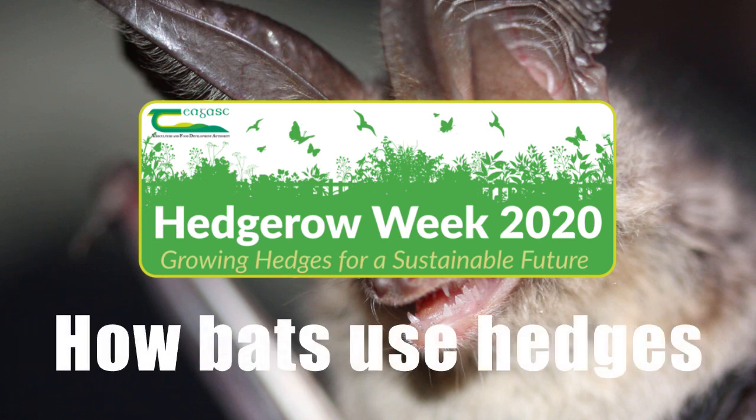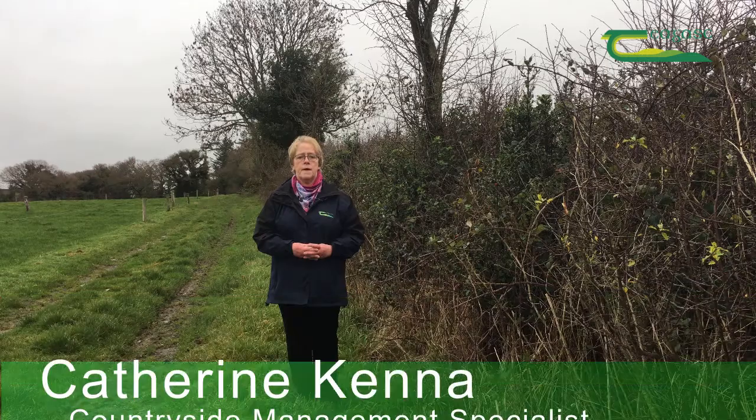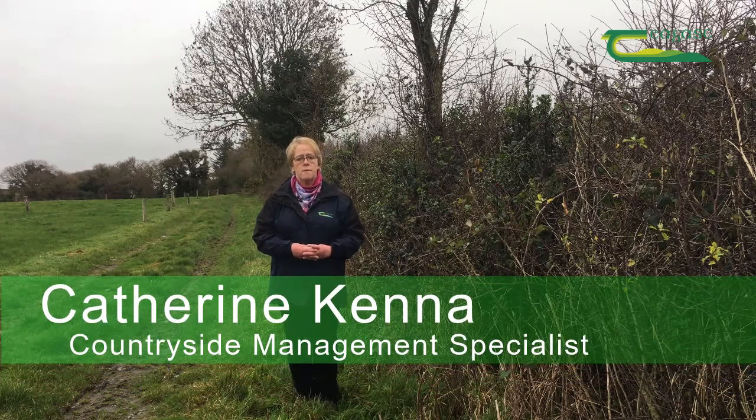We have nine resident bat species in Ireland and all use hedges. The network of hedges in the Irish countryside provide corridors for movement as well as habitat for feeding and roosting bats.